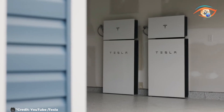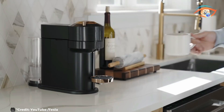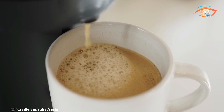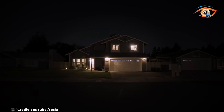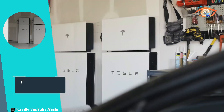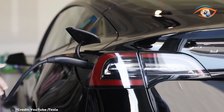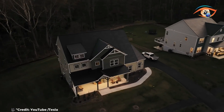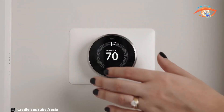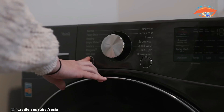These tiles are designed to be durable, capable of withstanding harsh weather conditions while maintaining their efficiency and appearance over time. Each solar glass tile has a power output of 72 watts, contributing to a robust energy system capable of powering an entire home. The solar roof combined with Tesla's energy storage solutions like the Powerwall